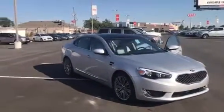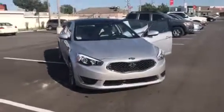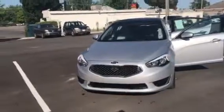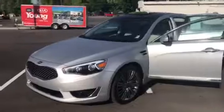Good morning, my name is Travis. I'm a sales representative down here at Young Kia in Layton. I wanted to send you a nice VIP video of this 2016 Kia Cadenza — it has all the premium features that you could ask for.